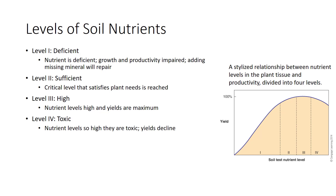Fertilization is most profitable for soils at level 1. Most public labs recommend fertilization to sufficiency. At level 1, the nutrient is clearly deficient — plant health, growth, and productivity are affected. After the missing mineral is applied, growth response is strong and profitable. At level 2, a critical level is reached that satisfies plant needs. More fertilizer may increase yield slightly, but not enough to pay for the fertilizer.